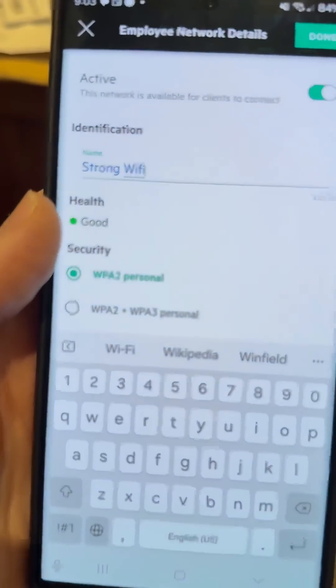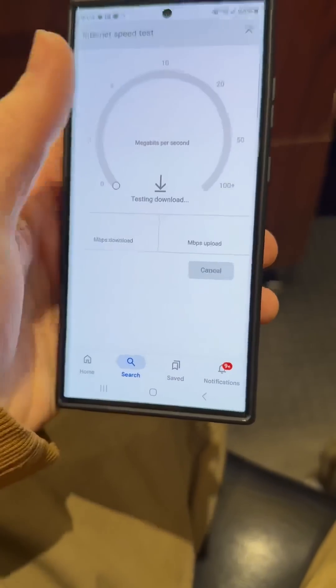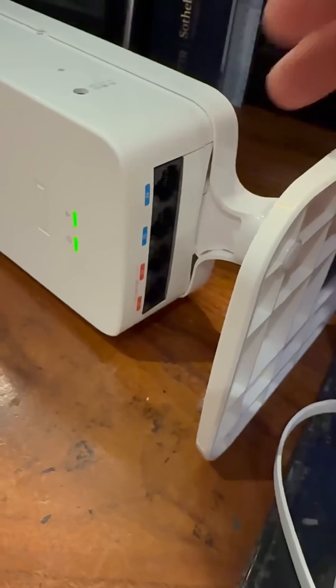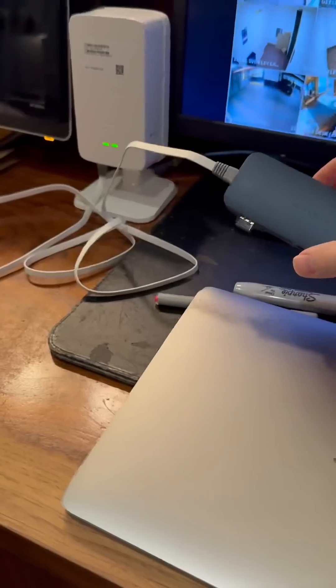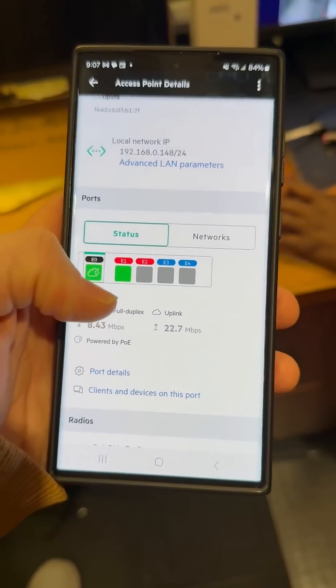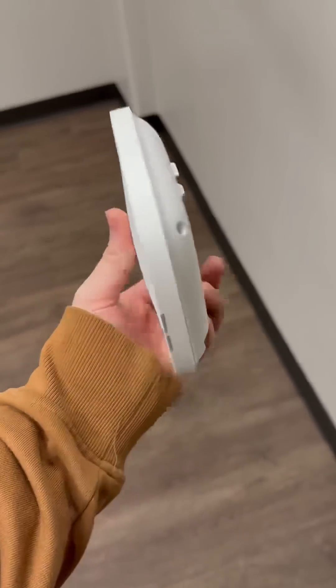Setting up the username and password is an absolute breeze. And if you're setting up multiple of these, the HPE Networking Instant On system is amazing because you can actually clone your settings from one device to the next, making it a breeze to install multiple ones. Not only did this upgrade the speed, but it's also awesome that they can actually plug in hardwired for their computers and their phones now.